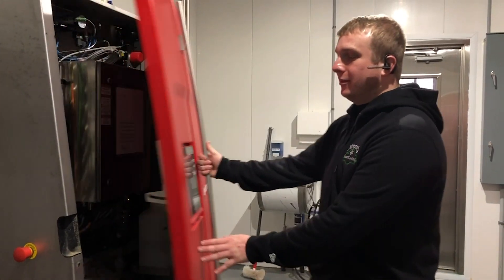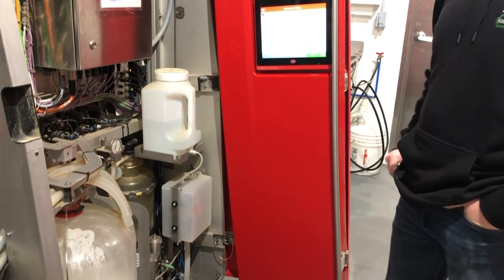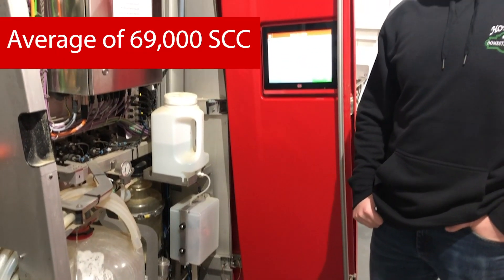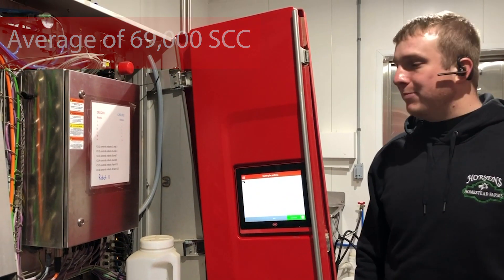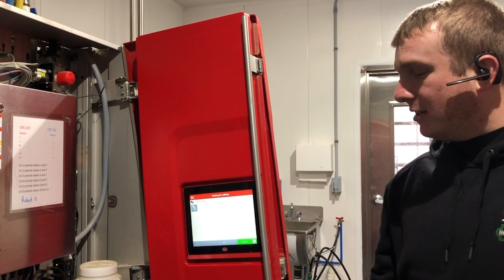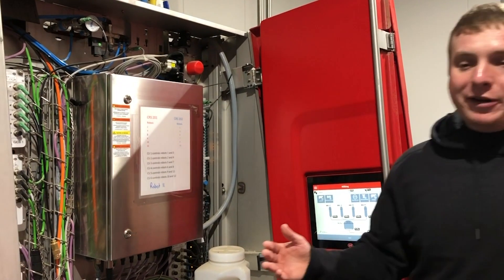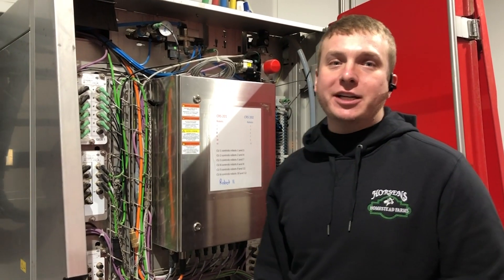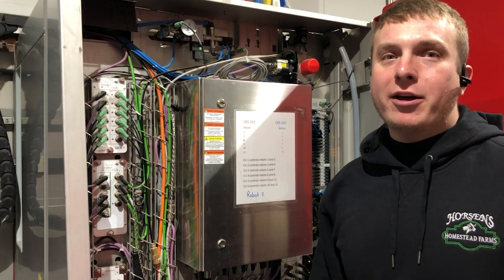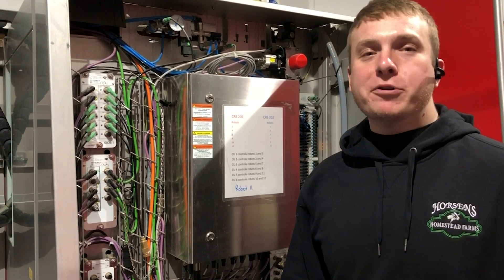One unique feature of our facility is that we did opt to include the OCC mastitis reader, and it's been extremely accurate — just another data point to help us manage animals as best we can. In the A5 the layout is much more organized, clean, and simple to work with when feeding cows. The robot gives us the ability to feed two products in the box; right now we're only using one, but long-term we look to introduce corn gluten feed for later days-in-milk or low-producing cows to help lower feed costs.